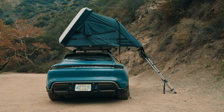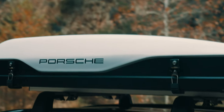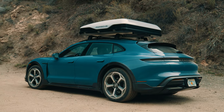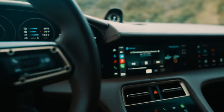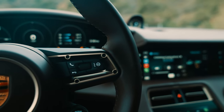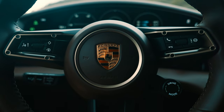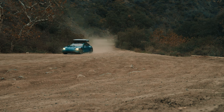Do I think Porsche will sell a bunch of them? No. Is it cool that Porsche is offering it? Absolutely. Car camping is a blast, and it would be amazing if a Porsche owner took their car off on an adventure — even if it's one with a price tag well over the $200,000 mark, like this Taycan Turbo S Cross Turismo you see here. After all, there's nothing like running down a fire road with as much as 750 horsepower and 774 pound-feet of torque on tap.